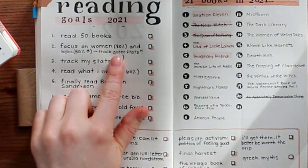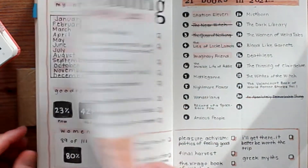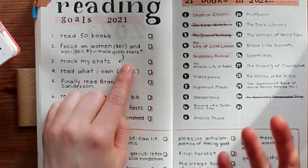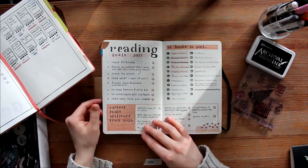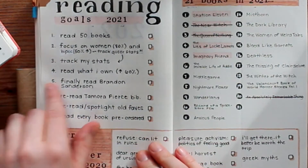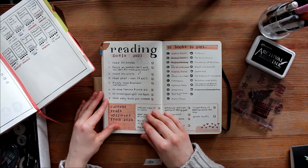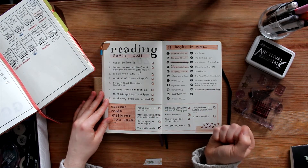So I want to read 80% women, 50% BIPOC — which is an increase from the 32% — and then I actually want to track queer authors this year and find those stats. What is that number? I want to up the number of owned books that I'm reading to 60%. That would be from my TBR and rereads, as opposed to borrowing and buying new.